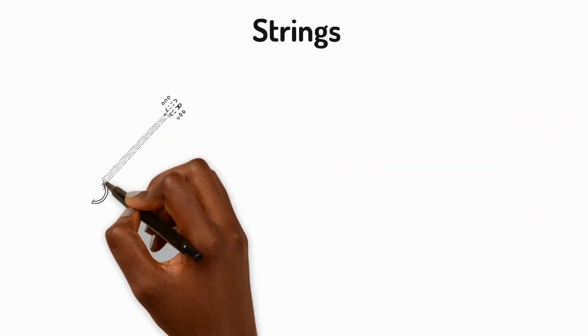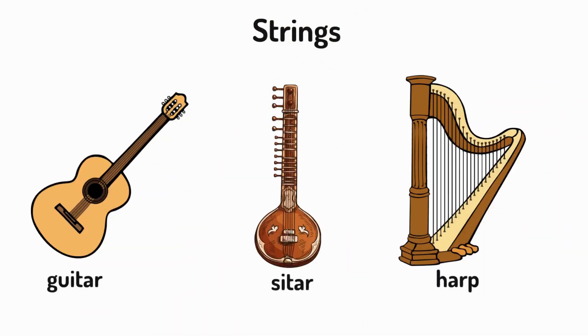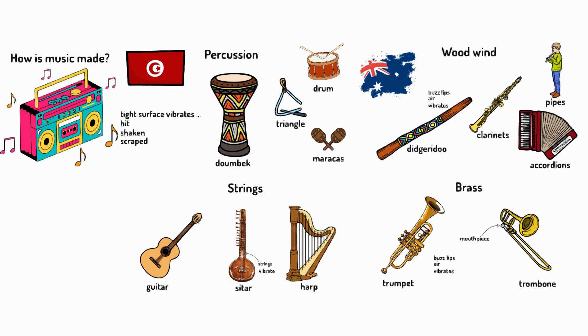Finally, string instruments like guitars, sitars and harps have strings that vibrate when plucked or strummed over hollow bodies.